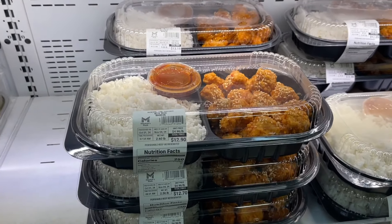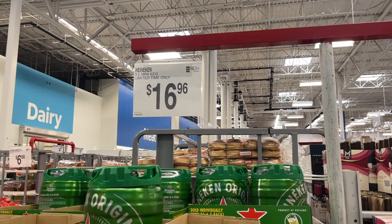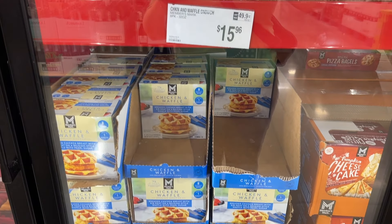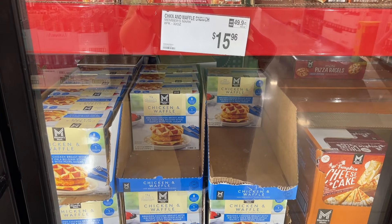Look at this cute little tiny keg of Heineken — so cute! They also have what looks like a new chicken and waffle sandwich for $15, and I think you get eight — that's about $2 each.